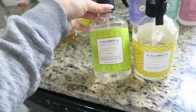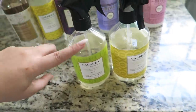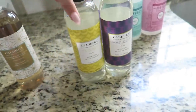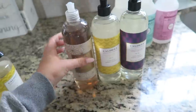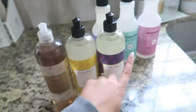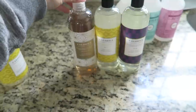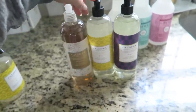I mainly use the Caldrea countertop spray for granite and countertops. I have two scents — Ginger Pomelo and Sea Salt Neroli — and these smell incredible, they remind me of spring and summer. They also have dish soaps and I have a ton of them. I always get these in bulk. I really like these dish bottles where you just squirt and scrub with a sponge.